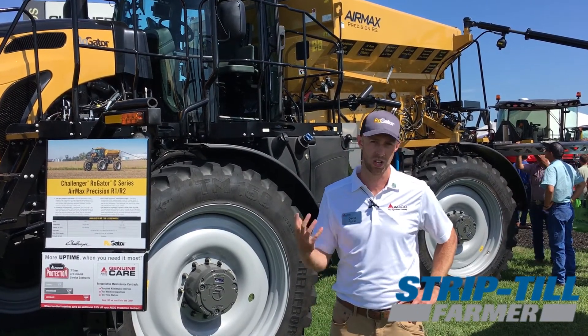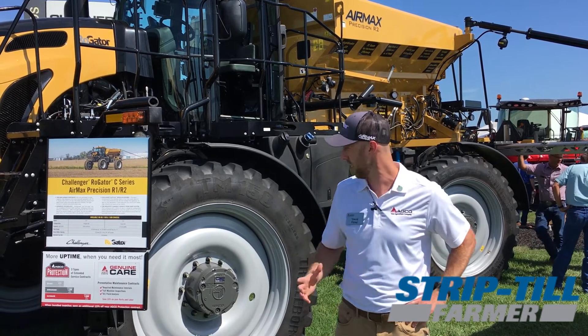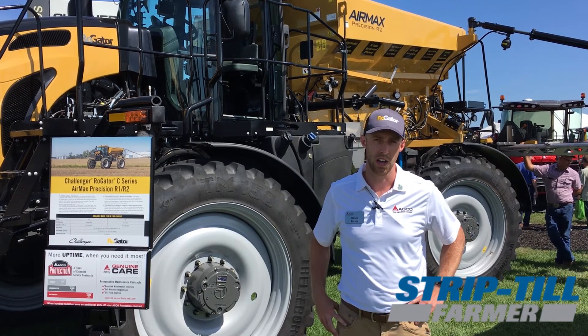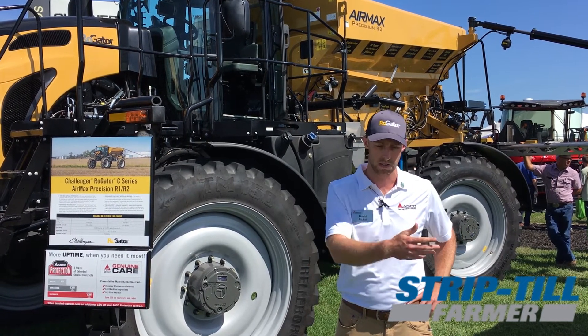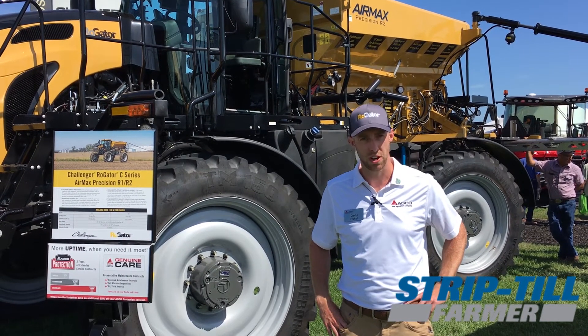This machine we consider kind of an all-season application machine. You can set it up with the 380 tires we have on it now and come in to do some pre-plant application. You can come in post-emerge.